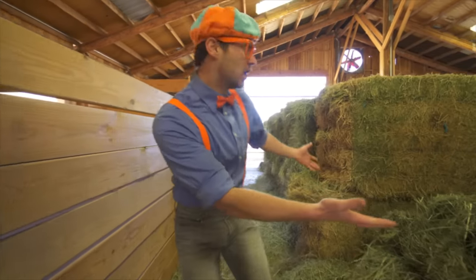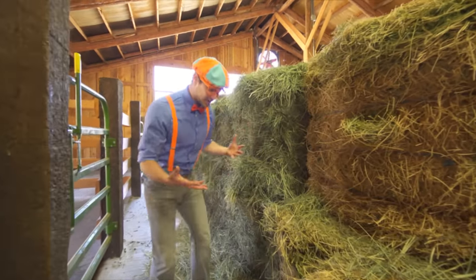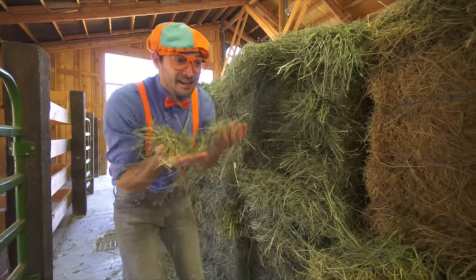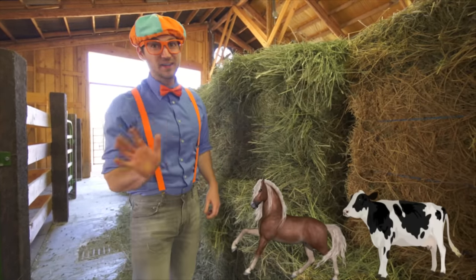Whoa! Look at this! Hey! No really, hey — this is hay! And it's so tasty looking. Just kidding. Tasty to cows and horses, not to humans.